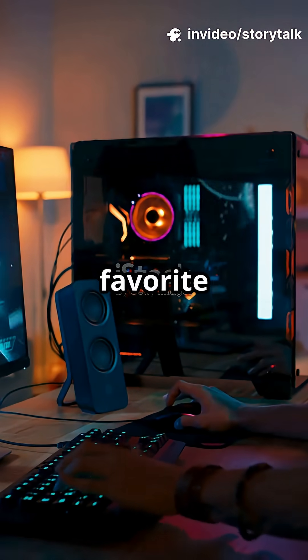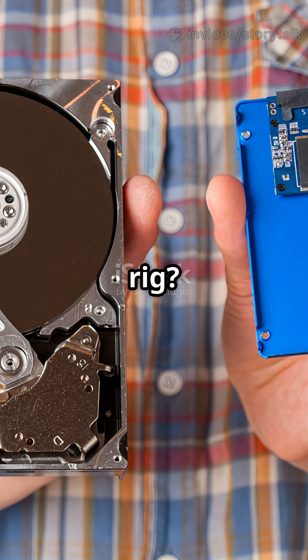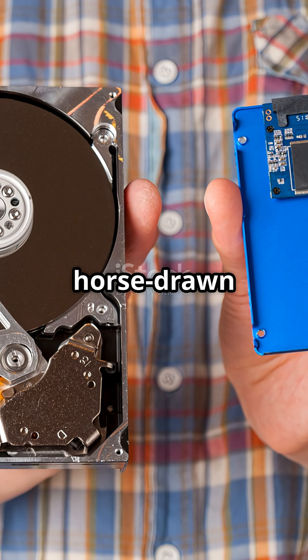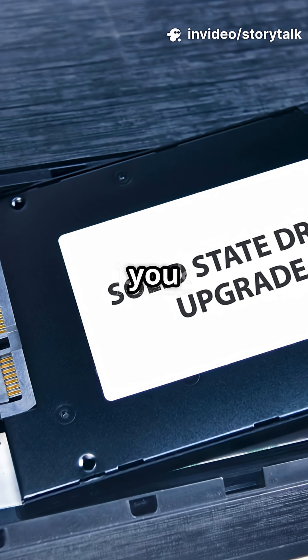Get ready to immerse yourself in your favourite games like never before. Still using an HDD in your gaming rig? In today's fast-paced gaming world, that's like bringing a horse-drawn carriage to a Formula One race. Don't let slow loading times hold you back any longer.